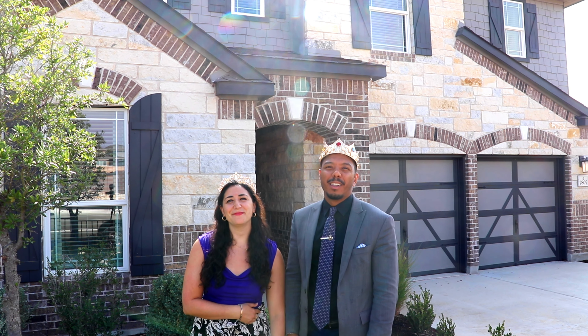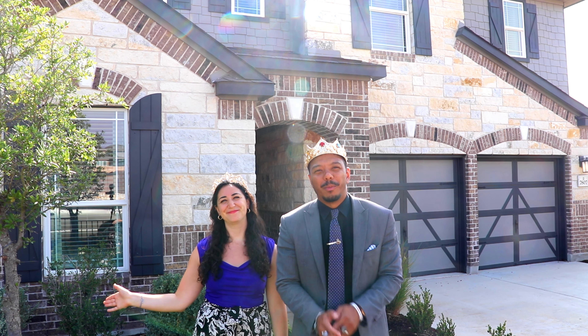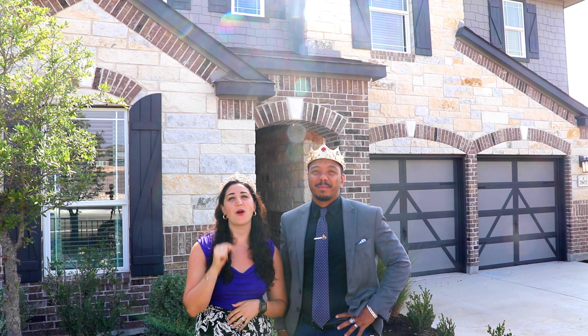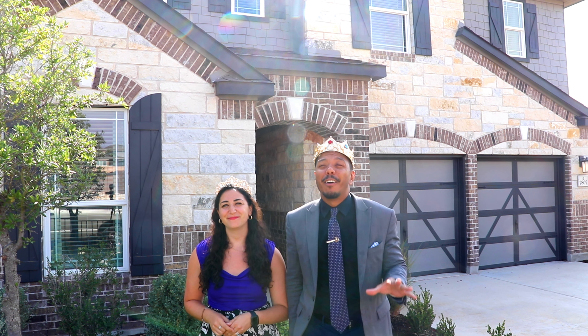People call us the king and queen of real estate. They call us Jordan and Melanie Subaru. We're here at McKinney Crossing where there's over 10 brand new homes that we want to show you.